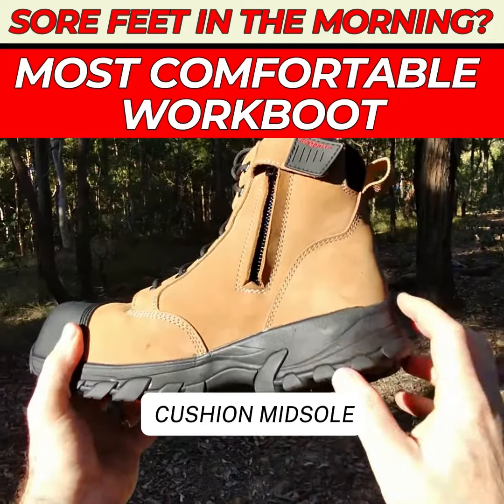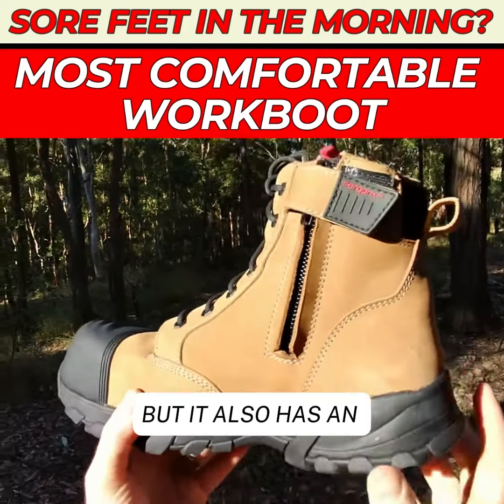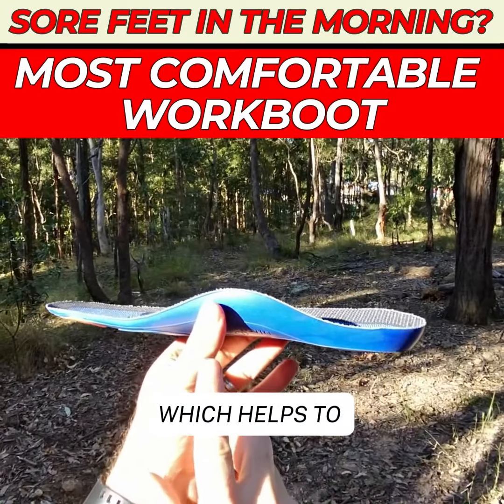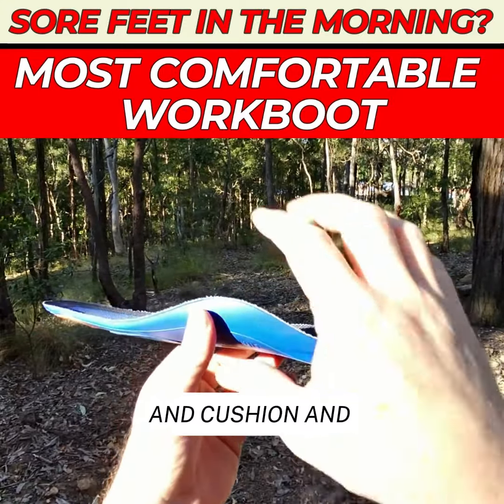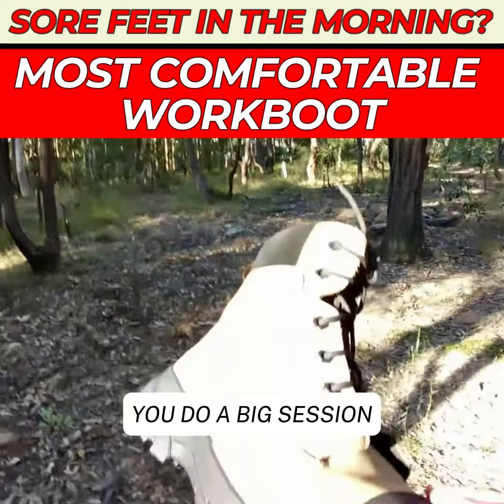It's a cushion midsole, anti-slip, anti-puncture work boot, so it has all the protective features. But it also has an arch support orthotic inner sole like this one here, which helps to raise your arches up, keep the arches high, and cushion and support the feet so they work less across the workday.